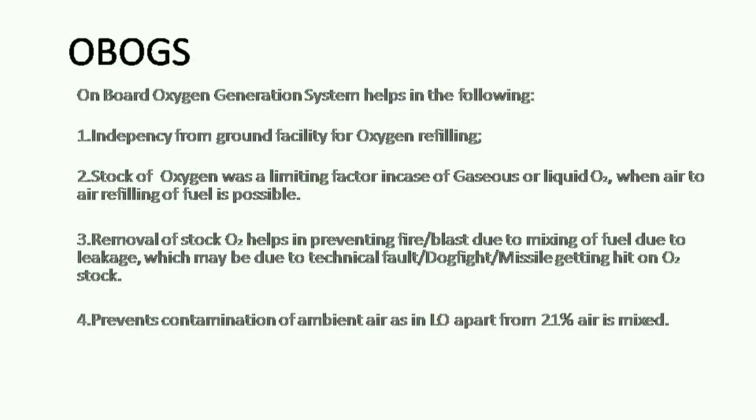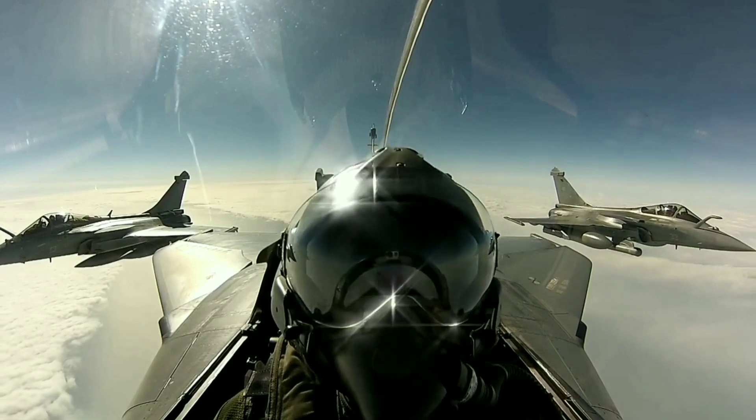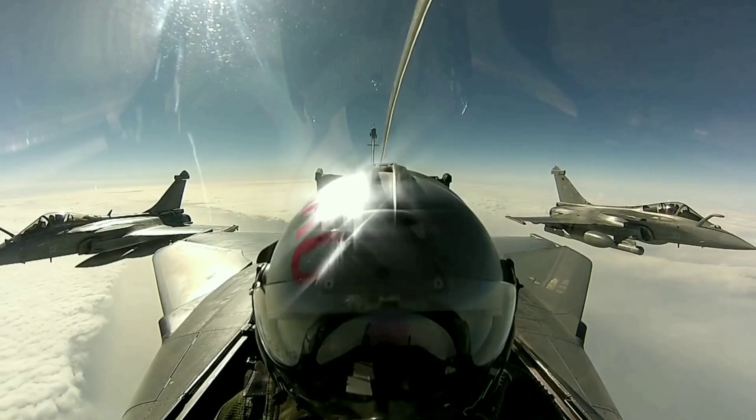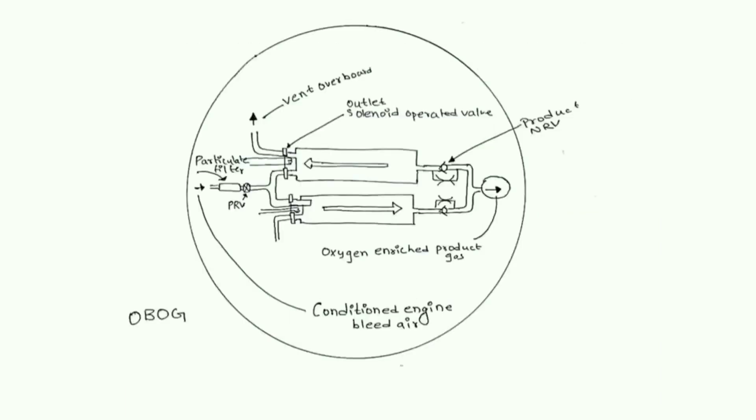The Rafale has been fitted with an onboard oxygen generation system. As we go higher up in the atmosphere, the concentration of oxygen reduces. Carried oxygen or gaseous oxygen was a limiting factor for the mission. Oxygen generation systems are also used in hospitals, and the same technology is used in airplanes for the generation of O2. From the diagram we can see the working.